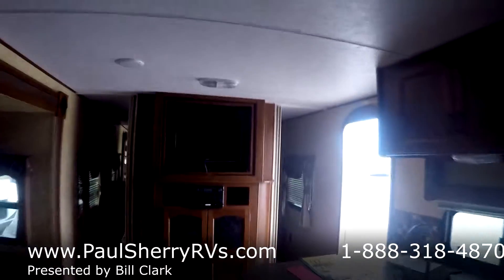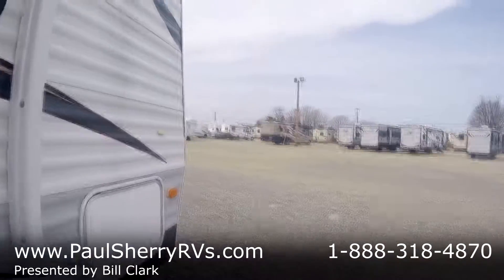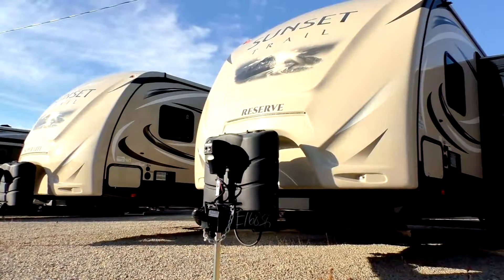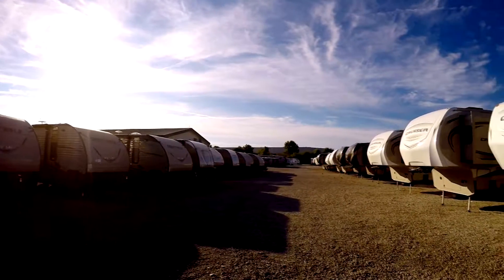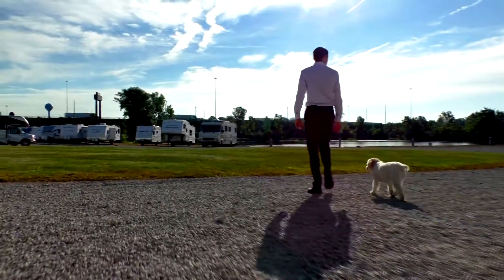These nice clean used bunkhouses with slides do not last long. Give us a call today at Paul Sherry RVs — numbers on the screen. Get a hold of a very intelligent, mature salesperson. Shopping for an RV can be very difficult with so many makes and models to choose from, and how do you know if you're getting a good deal? My name is Mike Sherry and I'm with Paul Sherry RVs. Our goal is to make your RV buying experience as fun and painless as possible and provide you with the best deal in the market. Don't take my word for it — go online and read all of our reviews from happy customers. Feel free to call, email, or chat with any questions you might have.